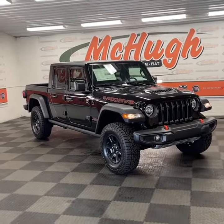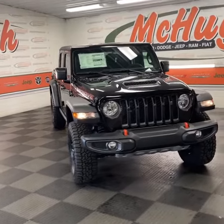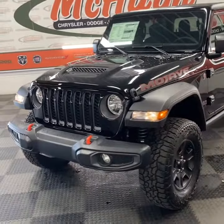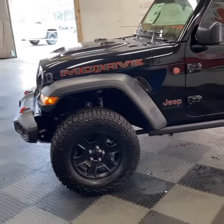Check out this 2021 Jeep Gladiator Mojave 4x4 that we got down here at McHugh's. This one's got the black exterior, you've got your daytime running lights, your fog lights, then you've got those orange tow hooks, and the black and orange Mojave badging — and it'll be like that on all the Jeep logos for this Mojave.